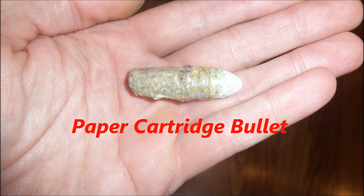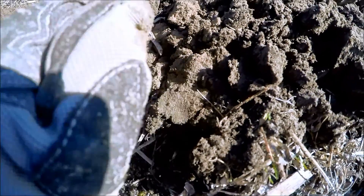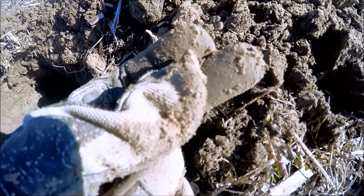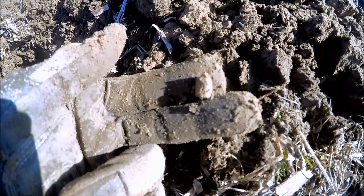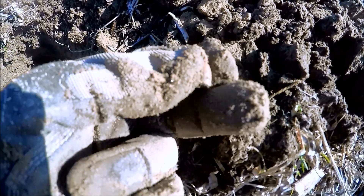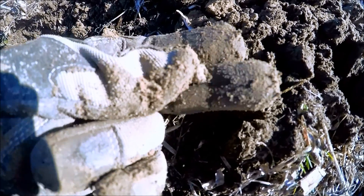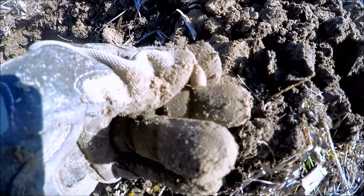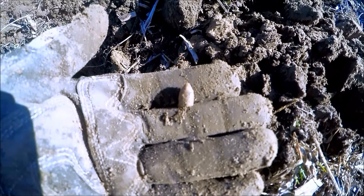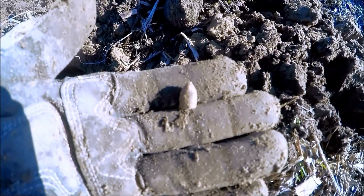Come on. This is a tiny bullet right here — check this out, guys. This is going to be a little... looks like probably about a .31 caliber Colt. That is too cool. Nice little bullet there, man. Fantastic patina. That is sweet — cool little find right there. All right, guys, we're still digging some more.